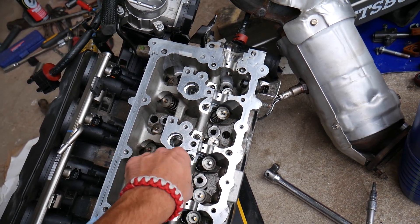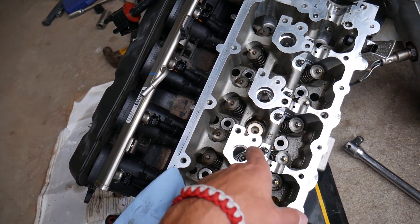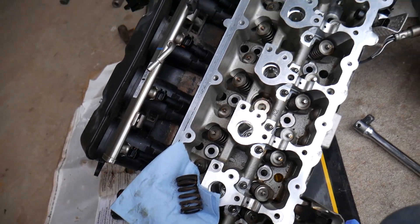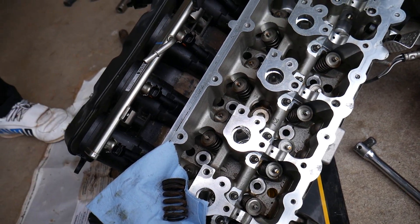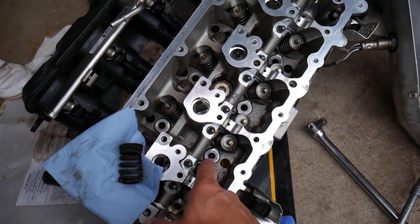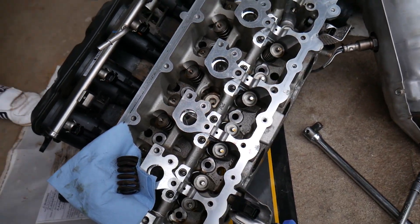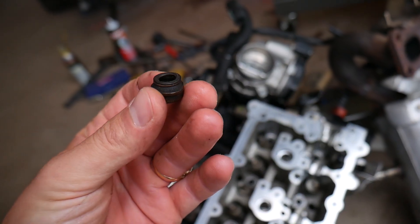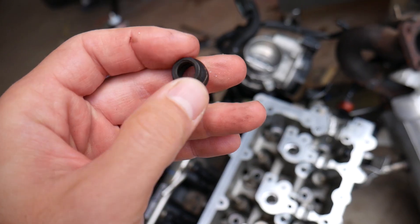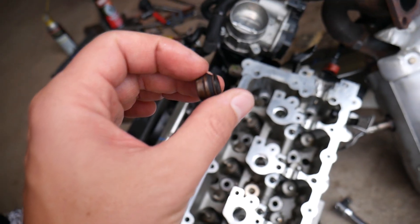Let's talk about why you need valve stem seals. Because otherwise, all that oil from the head will start dripping into your combustion chamber on top of the pistons through the intake valves, or through the exhaust valves and make its way out through the exhaust. It won't burn so much but it will still leak some into the combustion chamber. On each valve stem you have a valve seal — it looks kind of like that — and that valve seal is kind of like a rubber bushing that scrapes the oil off the valve stem so that oil doesn't leak into the combustion chamber.